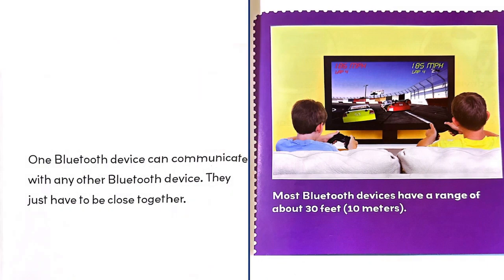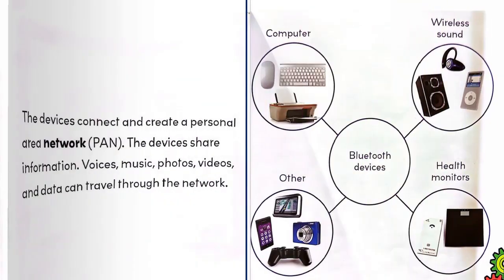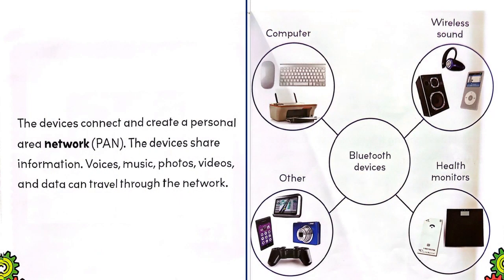One Bluetooth device can communicate with any other Bluetooth device — they just have to be close together. Most Bluetooth devices have a range of about 30 feet, or 10 meters. The devices connect and create a personal area network, and the devices share information.